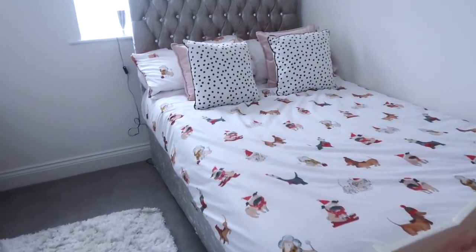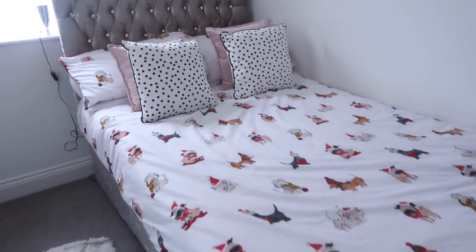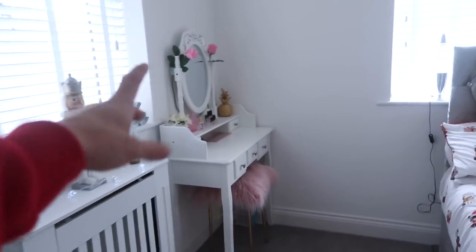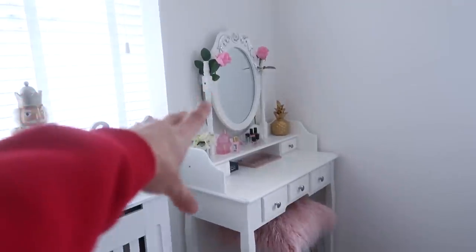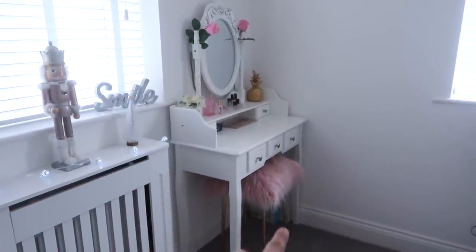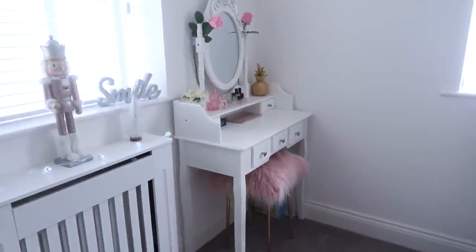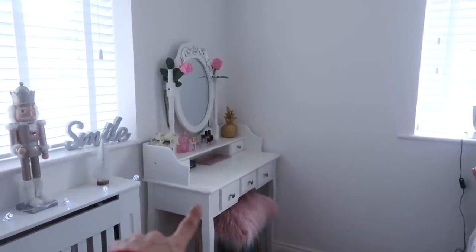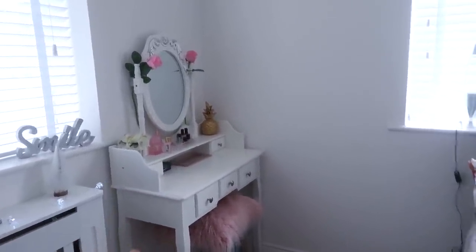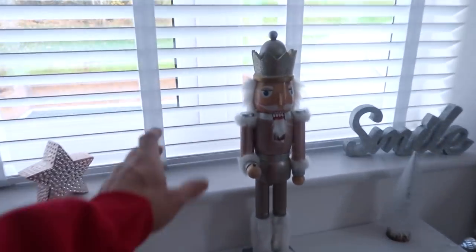Her Christmas bedding I got from Asda - we just used her normal cushions because I couldn't find many Christmas cushions I really liked this year. Her dressing table is from eBay - it was a really good price, like £69.99, and it comes with a stool, but her stool broke so we put an Ikea stool with a cushion instead. She got the dressing table as her last Christmas present because we were moving into this house. Over here we've got her rose gold nutcracker from B&M, a little star, little trees from Poundland, and little Poundland lights. I've put a radiator cover in here again.